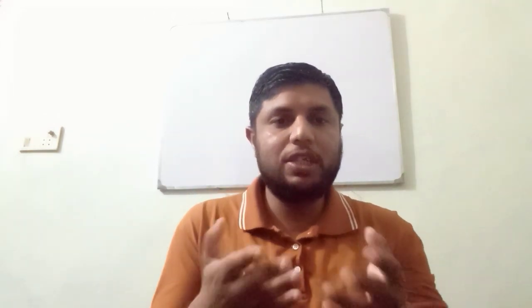Hello, everyone. My name is Nakash and welcome to my YouTube channel. I've been uploading videos related to learning English, and in this video I'm going to talk about the IELTS speaking test.